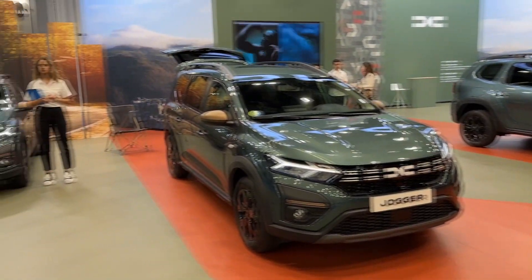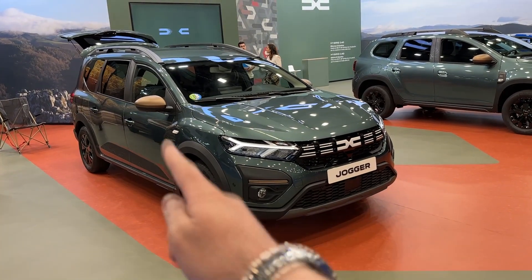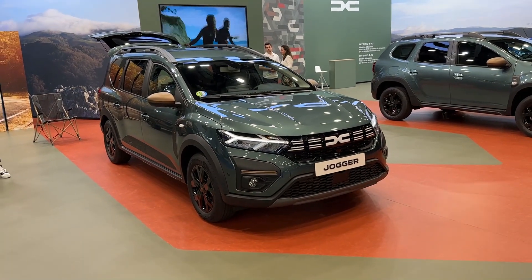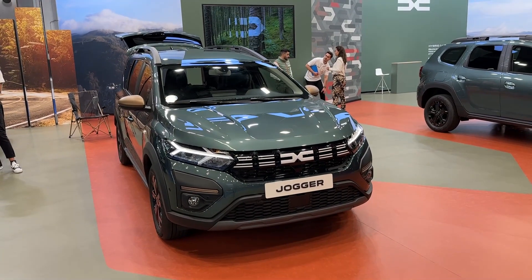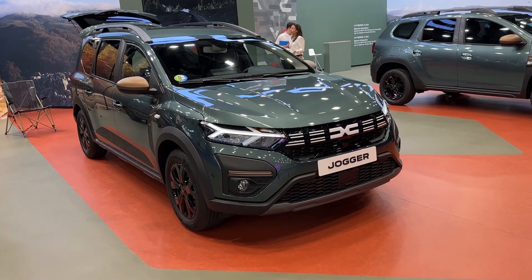You can also spot the Extreme Edition trim on other Dacia models here on the stand as well. Second of all, this car has the sleep pack — basically you can sleep in this car without any problems, and I will show you that in a moment. And also this is the hybrid version, so 140 horsepower hybrid for Dacia with a hybrid powertrain. But let's start with the design details of this Extreme Edition.